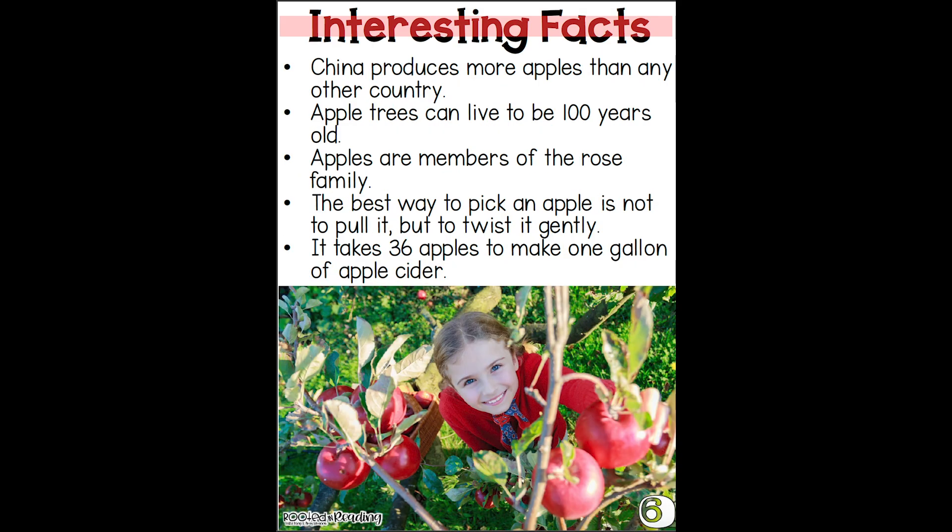Interesting facts. China produces more apples than any other country. Apple trees can live to be 100 years old. Apples are members of the rose family. The best way to pick an apple is not to pull it, but to twist it gently. It takes 36 apples to make one gallon of apple cider.